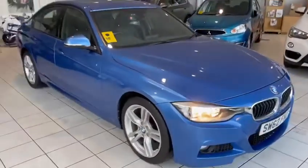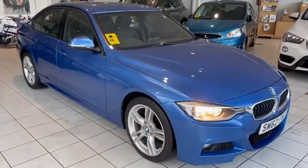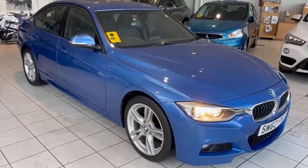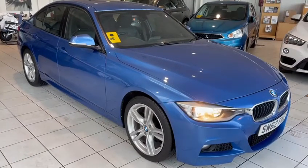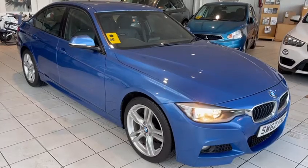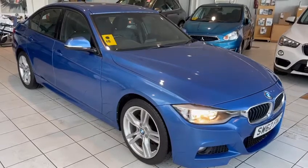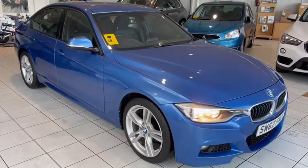This is a lovely car. If you're interested in it, please get in touch. We will in due course be doing a more detailed video of this car, but in the meantime please get in touch. You can call us on 1382-477-992 or contact us through our website. If you've enjoyed this video, please like, subscribe, and comment — we appreciate your feedback. Thank you for watching.